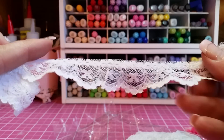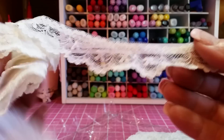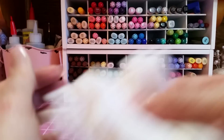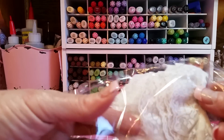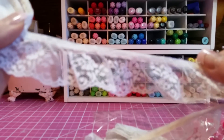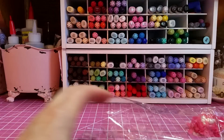Usually this kind of trim in ivory color is kind of stiff, but this one is really soft and has a lot of give to it. And then I have this one — very pretty. I love these pleated laces, and I got a lot of that.